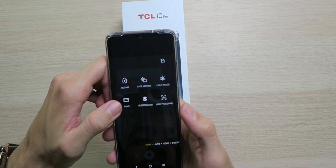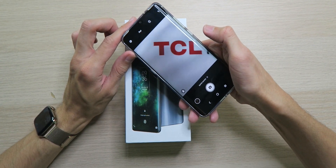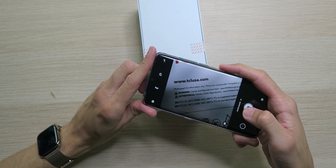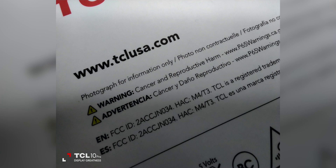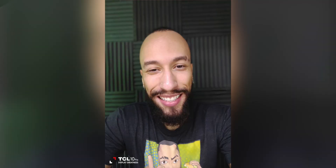In Super Macro mode I can get super close to the box and it's still clear. Getting in on some small text on the back — that's actually super nice. The macro is definitely a win. The wide angle wasn't great but super macro is solid. For selfies, it looks okay — beauty mode makes it look more airbrushed. Portrait mode selfie is not too shabby.